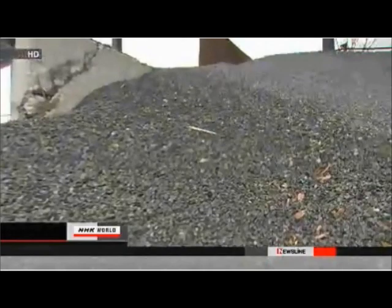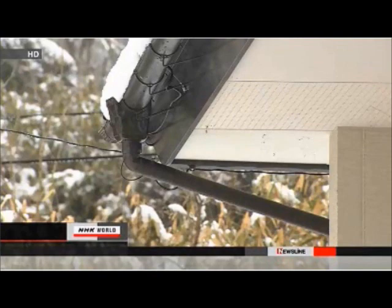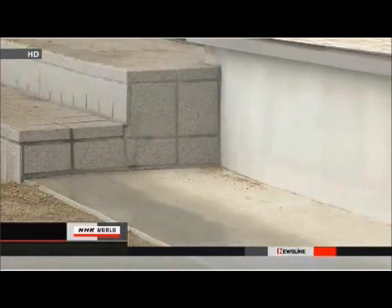Much of the stone is believed to have been used to repair roads and reinforce riverbanks. However, some were found to have been used to construct or repair at least 49 homes and apartment units in the prefecture. At one house in Nihonmatsu City, radioactivity of up to 0.8 microsieverts per hour was detected inside, which is almost the same as outside the building.